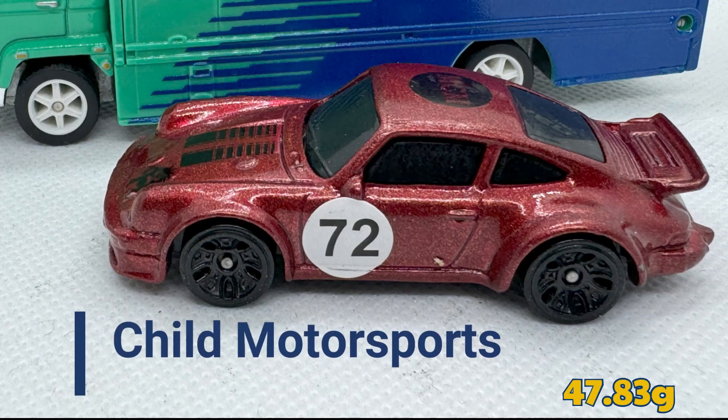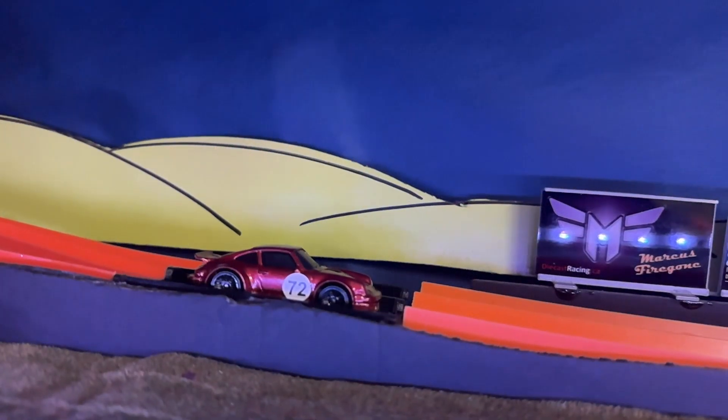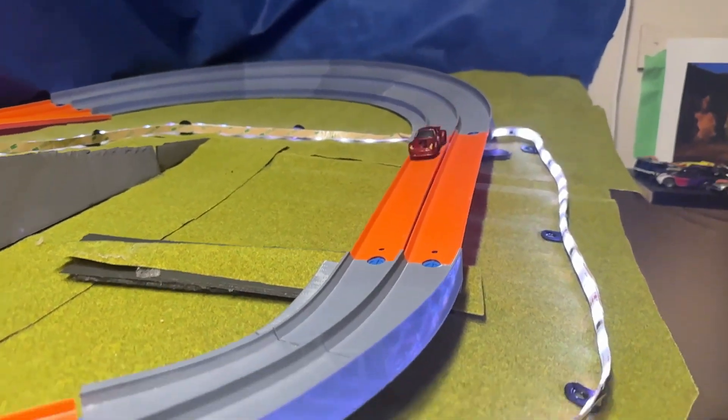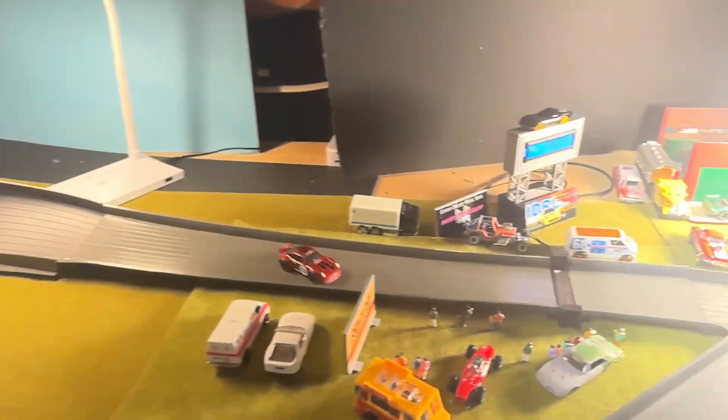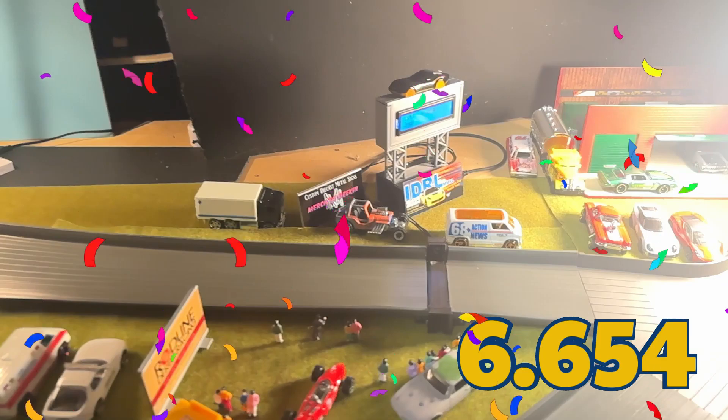And now the second-to-last car of this morning's qualifying session is Papa Pugsley for Manchild Motorsports, weighing in at 47.83 grams. 6.654 seconds — that will put him in P5.